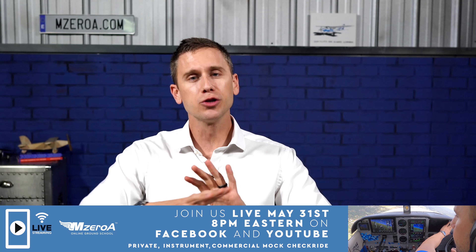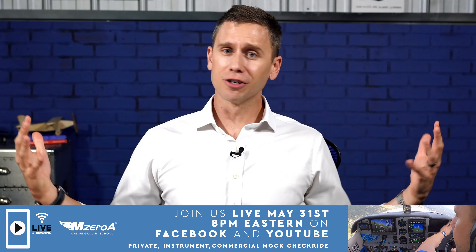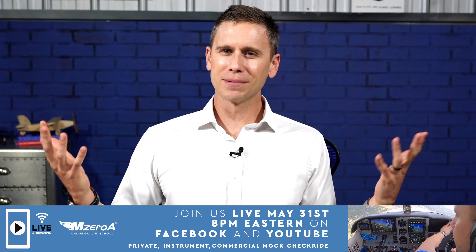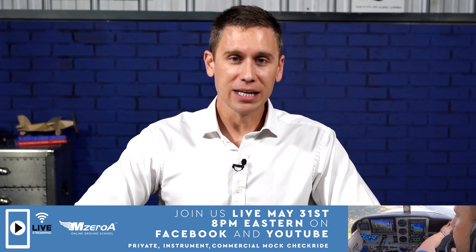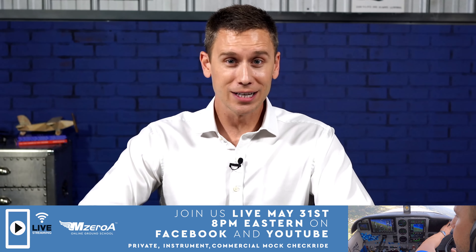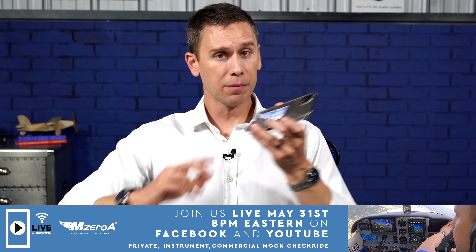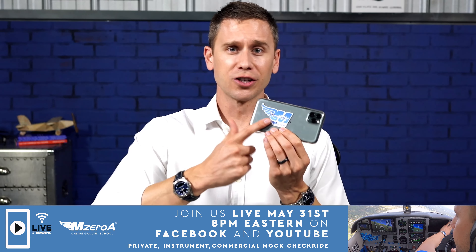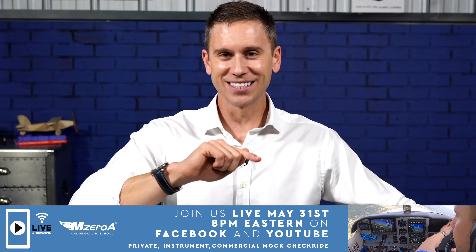M-Zero Nation, I'm back — one thing I forgot to mention. On May 31st, the last Tuesday of the month, I'm doing a huge open-to-the-public mock checkride. Normally mock checkrides are just for my online ground school members, but I'm opening it up to the public. Tuesday, May 31st at 8 p.m. Eastern Time, right here on YouTube and Facebook. There's an event in the description below so you can RSVP. I want to see you there — add it to your calendars. See you May 31st at 8 p.m. Eastern Time.